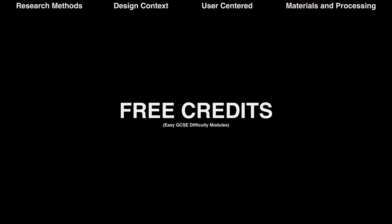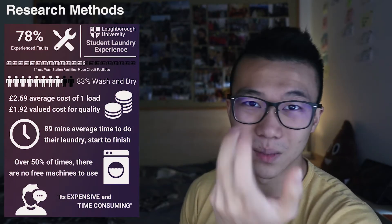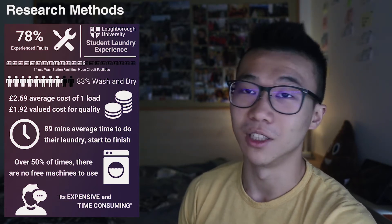Let's get onto the free credit modules. The first is Research Methods. Honestly, I can't remember anything I've done in this module, which just proves how useless it is — and also the fact that I didn't go to any lectures. All I know is the last submission was a research project for a poster and a report about laundry services or something. Essentially, this module should teach us how to research — methods like being observant or more upfront and engaging — but I genuinely don't know what's going on in it.